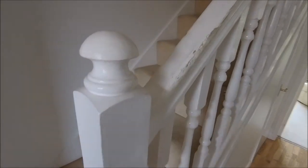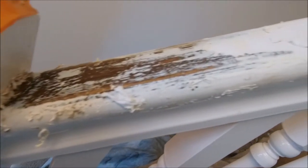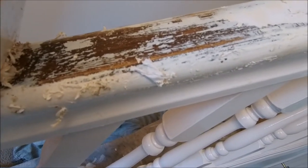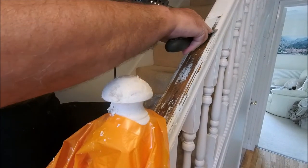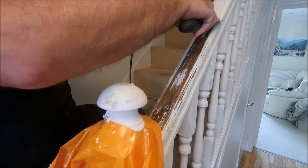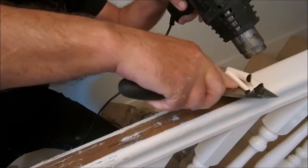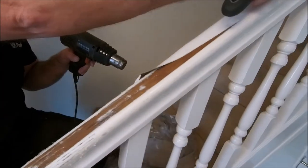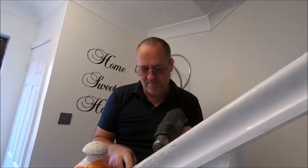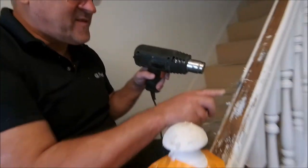It seems the paint stripper's about as much use as a mud flap on a snail, but slowly uncovering what's beneath. It looks like hardwood, so maybe we can do something with this.